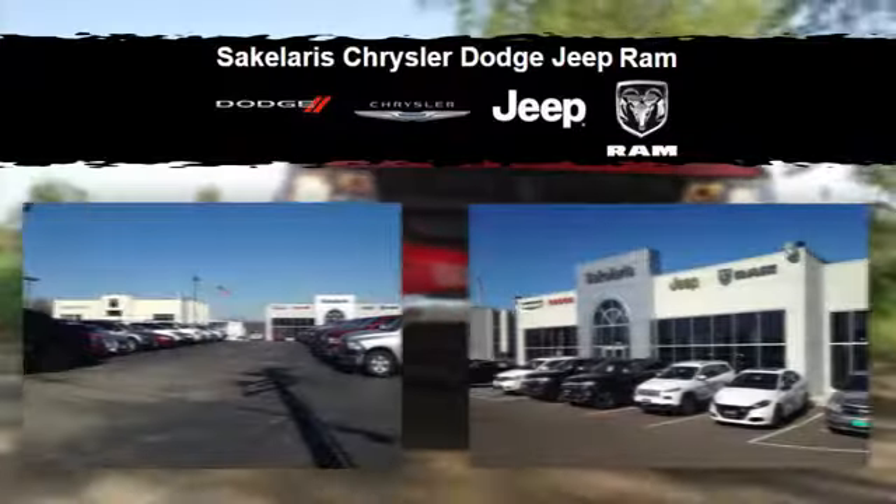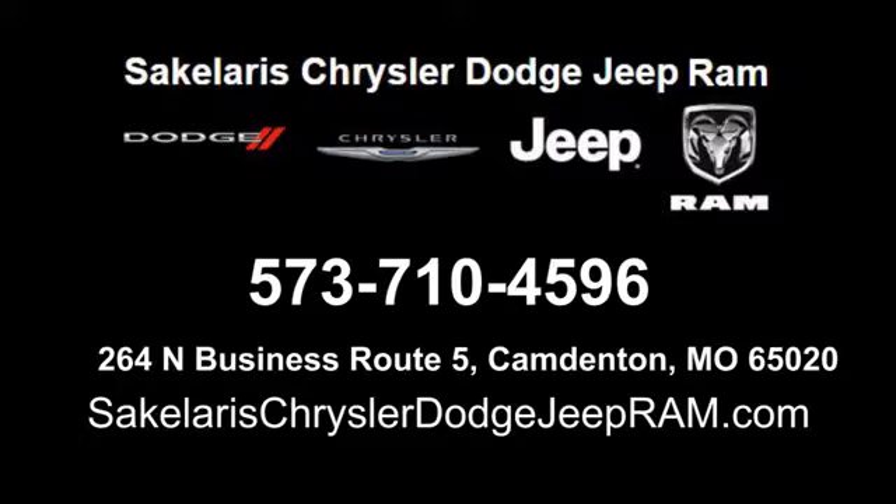See it for yourself today. Saccalares Chrysler Dodge Jeep Ram. We're conveniently located at 264 North Business Route 5 in Camdenton, Missouri.